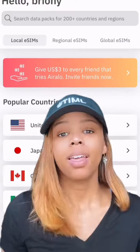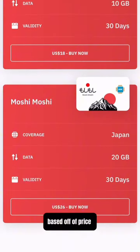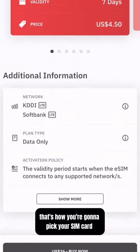So let me tell you how to do it. You've got to download the app. When you open the app, you're going to type in the country that you're going to, based off of price, how long you're going to be there, and how many gigabytes you're going to need. That's how you're going to pick your SIM card.